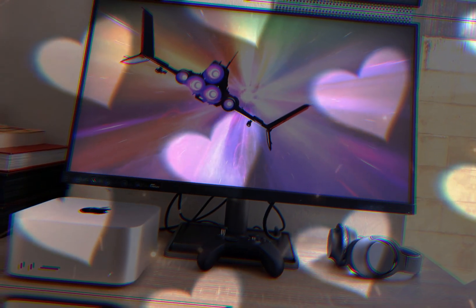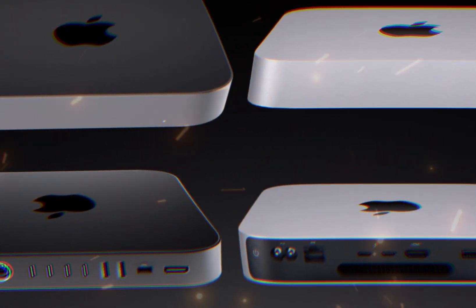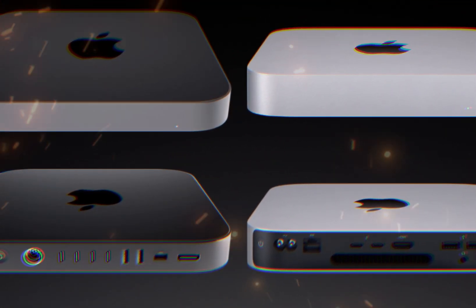This powerhouse processor outperforms its M1 predecessor, providing seamless multitasking, rapid file processing, and effortless graphics rendering.